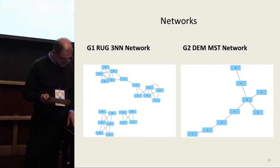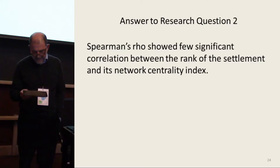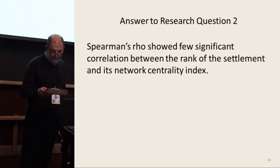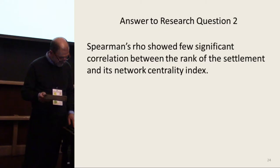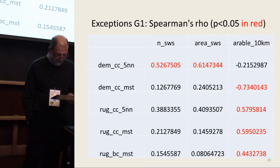We focus here on three commonly used and often closely related centrality indices: betweenness centrality, which has been mentioned before; degree centrality; and closeness centrality. Spearman's rank correlation generally showed very few significant correlations, but there are some exceptions worth looking at.